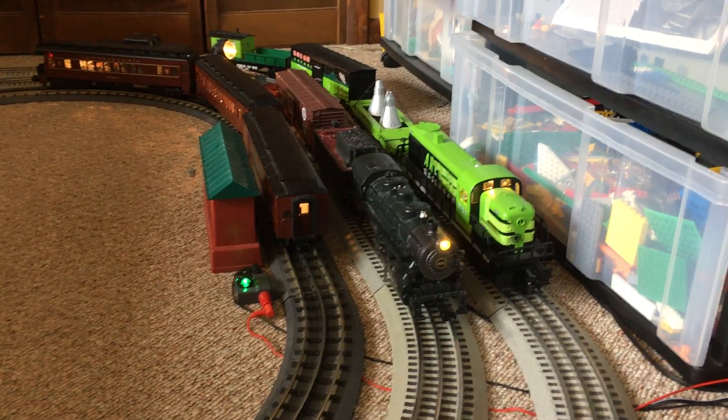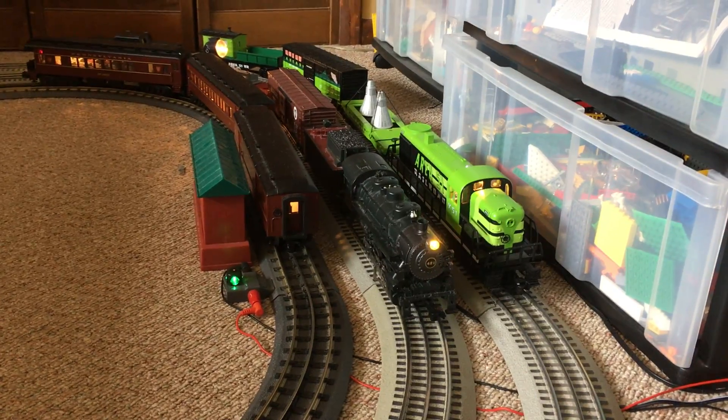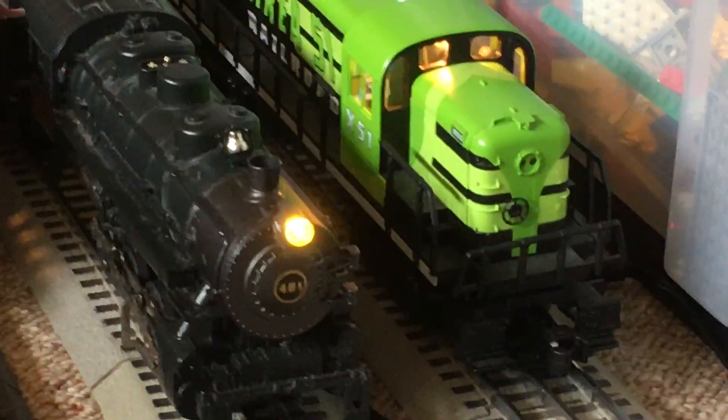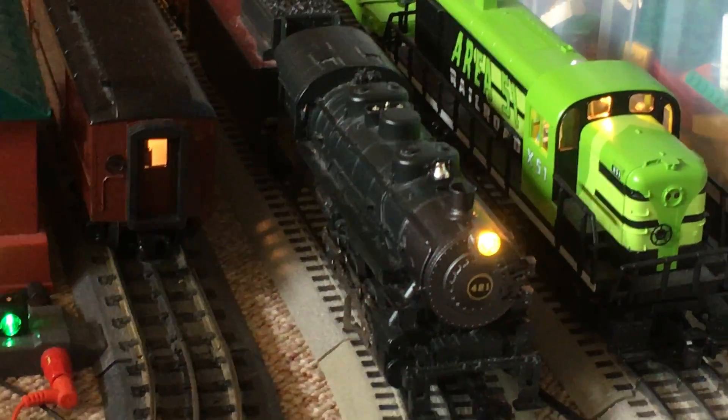Hello YouTube, and welcome back to Ragunnarailfan 47B. As you can see, we're here on the O-Gauge layout with the Lionel X51 from Area 51 Railroad and Pennsylvania Railroad 421.